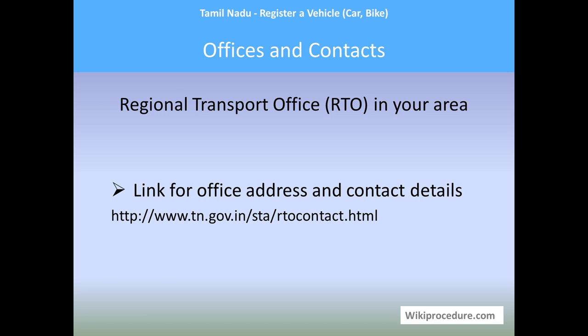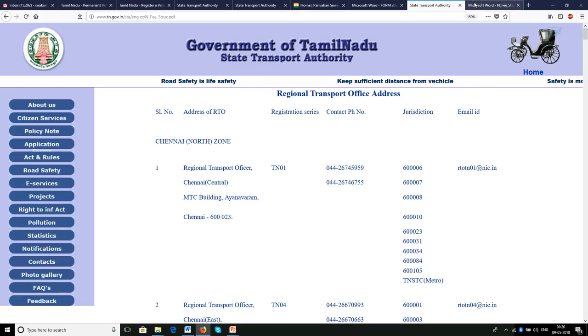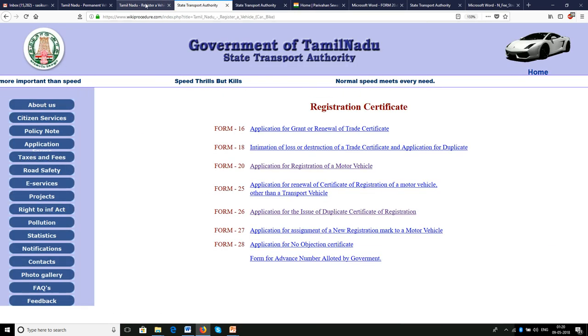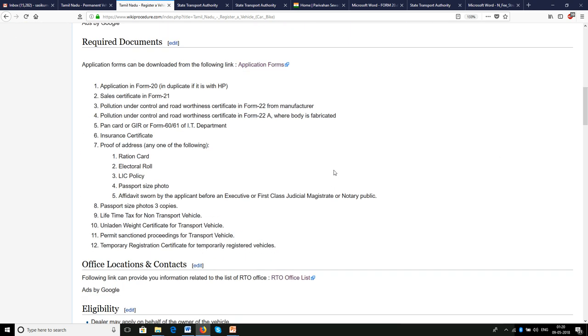Offices and contacts: the Regional Transport Office (RTO) in your area is the office for completing this procedure. The link provided will take you to the contact page of the respective Tamil Nadu government website to help you find your RTO office. All these websites and links shown are provided at appropriate places on our site wikiprocedure.com to save your time.